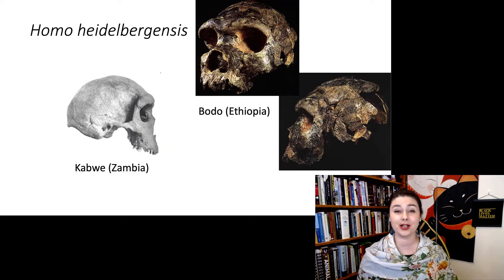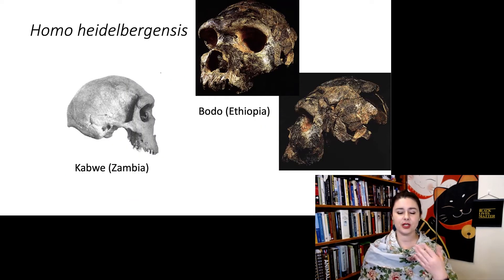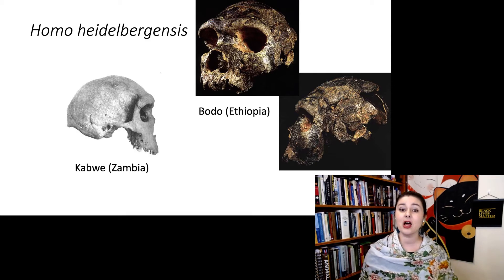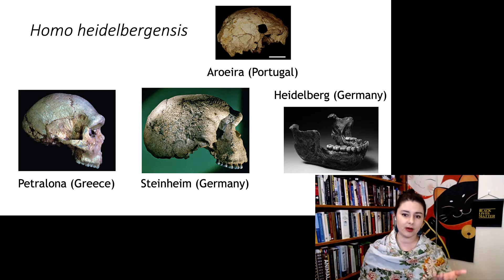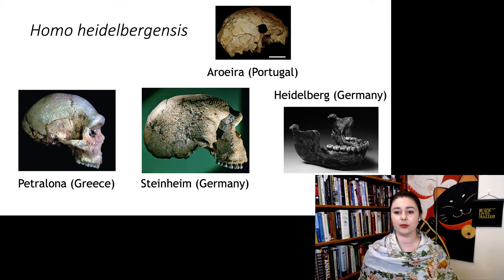We see Homo heidelbergensis in a couple different places. Here we have Bodo in Ethiopia, Kabwe in Zambia, but we also have several different people running around in Europe — Arago from Portugal, Heidelberg in Germany, Petralona in Greece, and Steinheim in Germany.